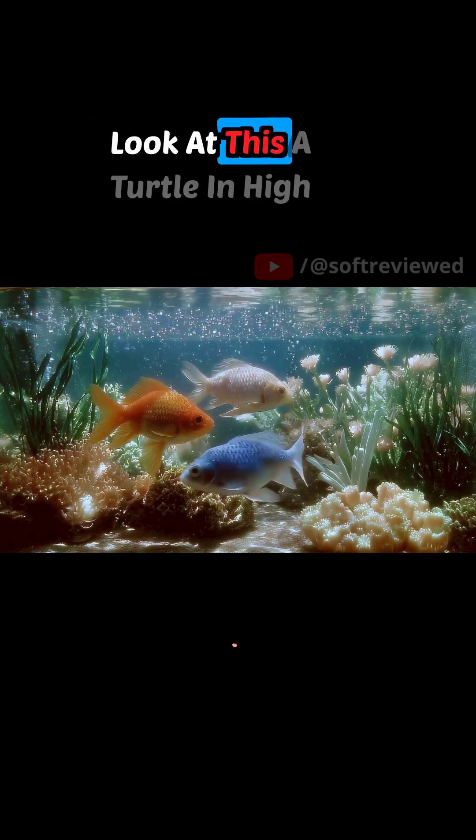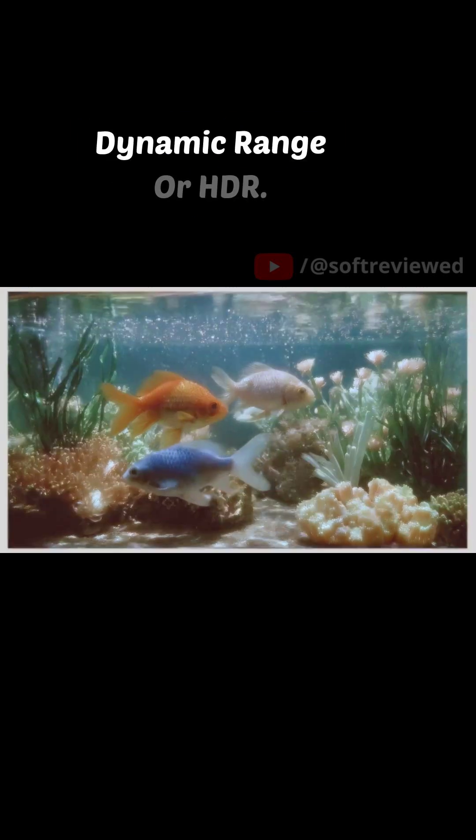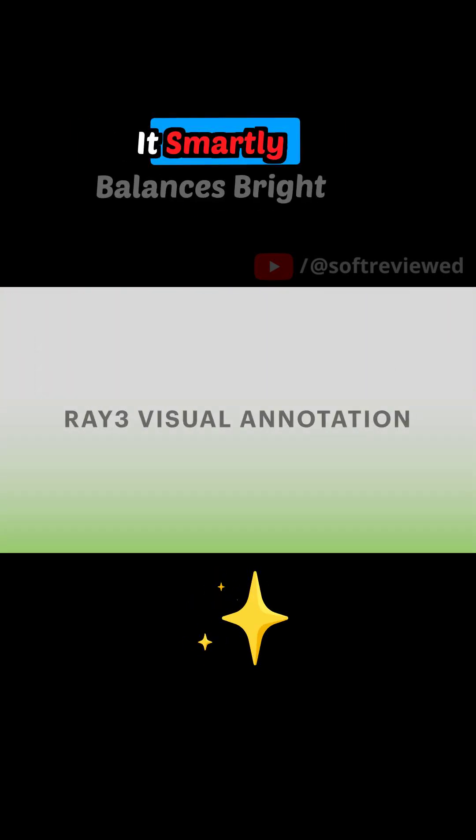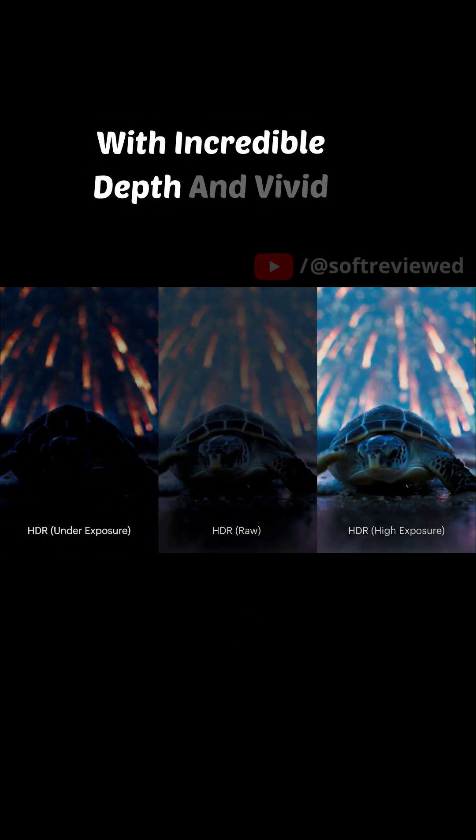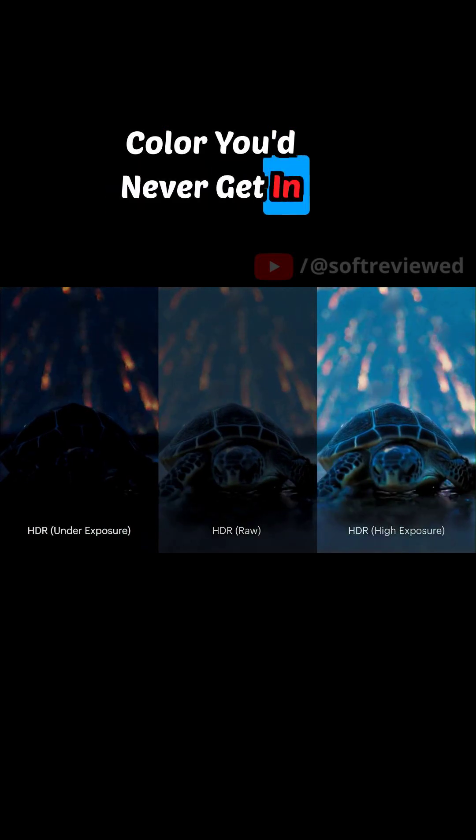Ray 3 also understands advanced visual concepts. Look at this: a turtle in high dynamic range, or HDR. It smartly balances bright fireworks with a dark foreground, creating a shot with incredible depth and vivid color you'd never get in just one take.